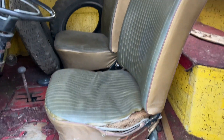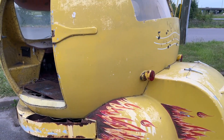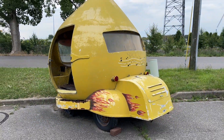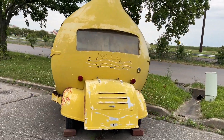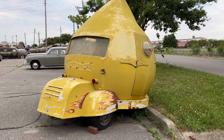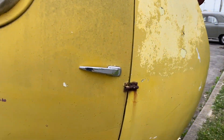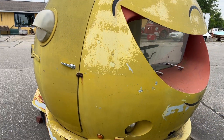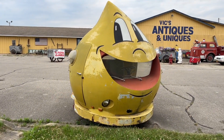There are the seats — those look like Volkswagen seats too. And here's the gas gauge back here. Pretty cool! Let me know if you've ever seen one of these before. I bet it's one of one.